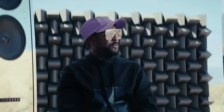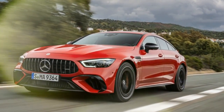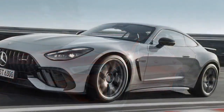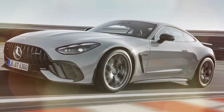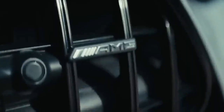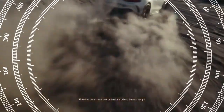Sit down. Shut up. Hold on. The GT 63 SE Performance's extra mass is due to its electrified powertrain. Similar to the pure-gas GT 63, it boasts a twin-turbocharged 4.0-liter V8 engine delivering 603 horsepower and 627 pound-feet of torque, paired with the brand's 9-speed automatic transmission featuring a wet clutch instead of a traditional torque converter.